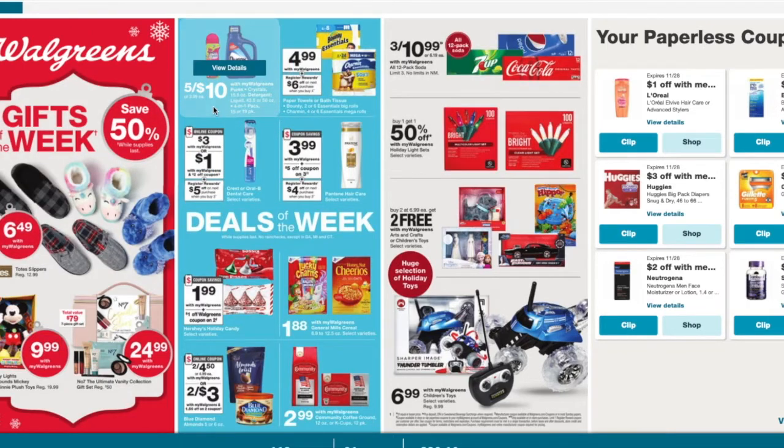The Purex is going to be five for $10, so that means it's $2 a piece. The Bounty and the Charmin are on sale for $4.99, but we do have 50 cent coupons. If you use two 50-cent coupons on each, you will pay $17.96, but then you'll get a $6 register reward making them $11.96, or just $2.99 a piece. If you guys need to stock up on paper products, go for it because people are starting to clear the shelves again.